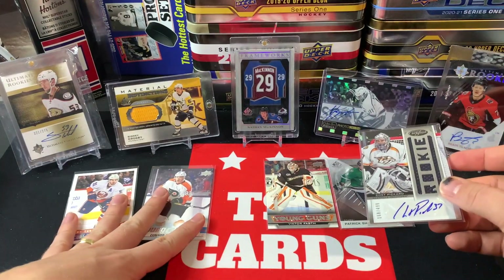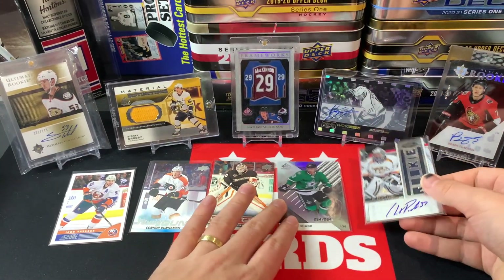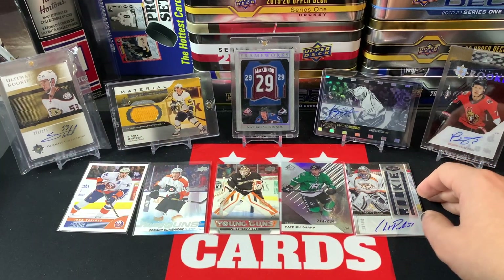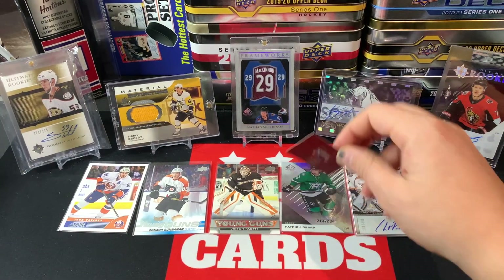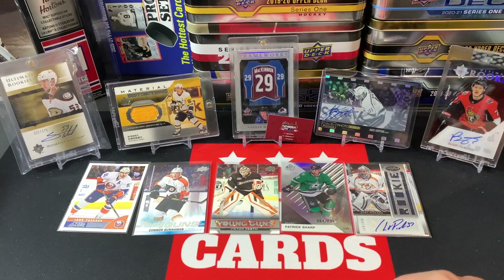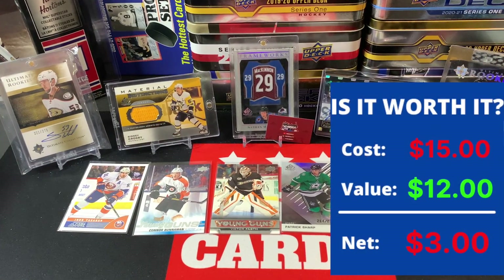So the value I'm not too sure on, but overall it wasn't bad — pretty solid. Two Young Guns, a numbered card from SP Game Used, and an RPA of Chet Pickard. Let me know your thoughts in the comments below. Shoutout to The Habs Guy — thank you so much for this mystery pack. Make sure to go check out his channel and support him.